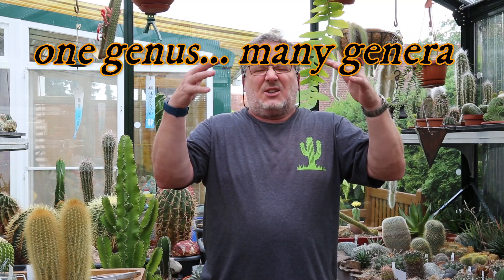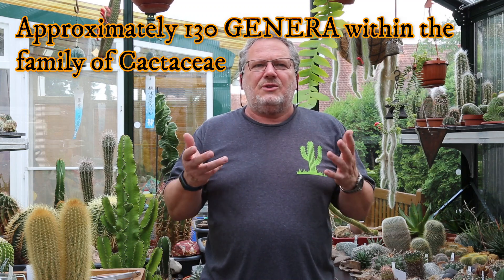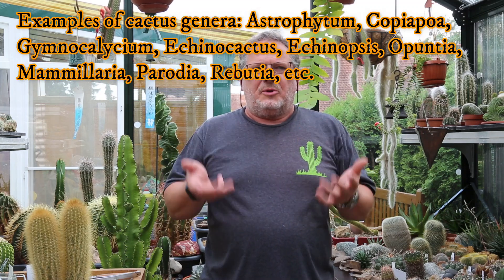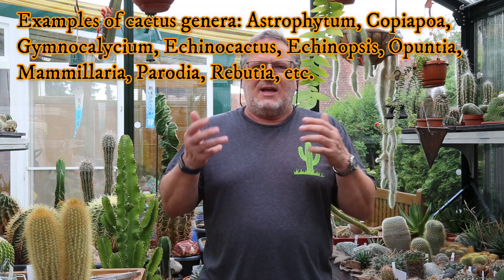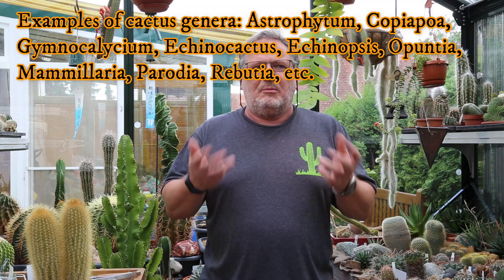So if we start at the higher level first, at the genus level — let's take a look at the cactus genera first. In total, there's around 130 or so genera, and many of these you'll see and recognize on your plant labels. For example, Astrophytum, Copiapoa, Gymnocalycium, Echinocactus, Echinopsis, Opuntia, Mammillaria, Parodia, Rebutia, and so on.